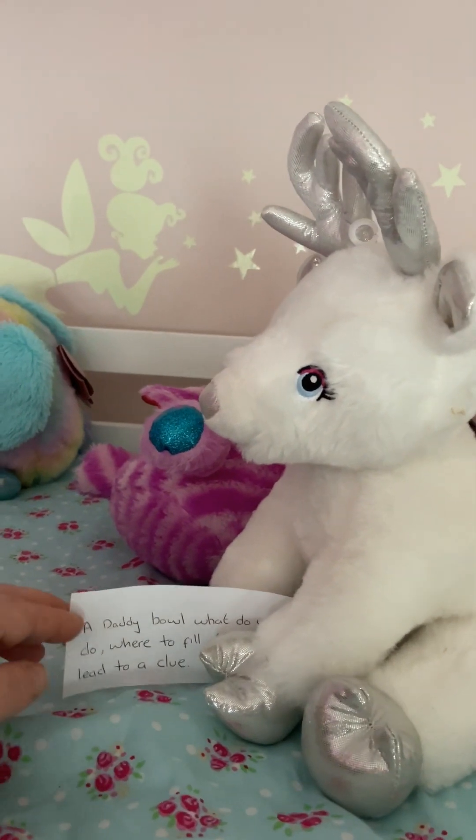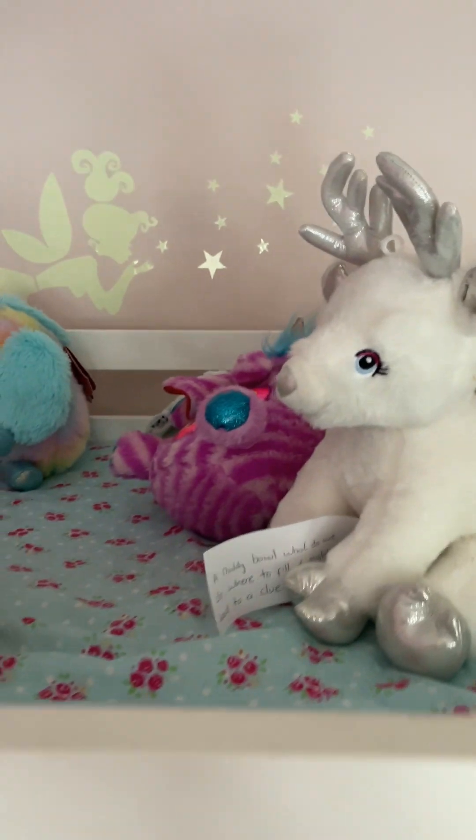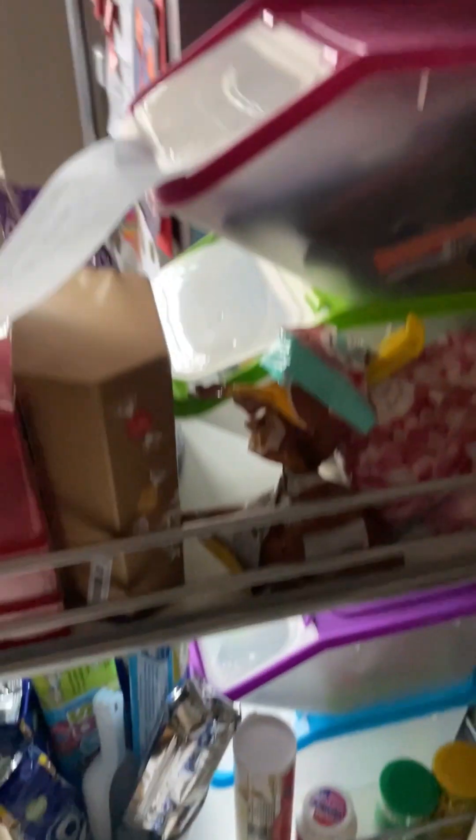'A daddy bowl — what do we do, where to fill it might lead to a clue.' Daddy bowl is what they call it when I get them a bowl of sweets when we have a film night. So again, the next clue is in the sweetie cupboard.